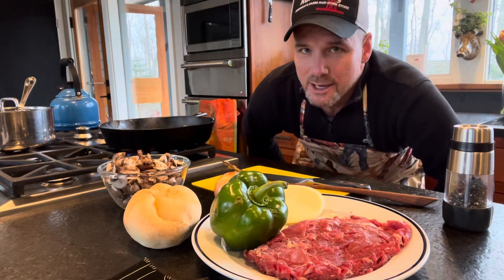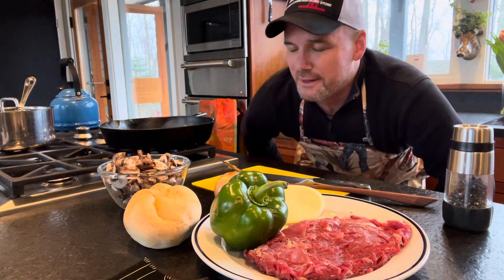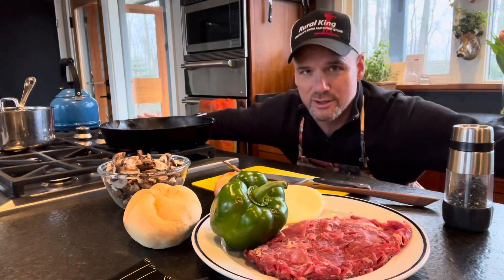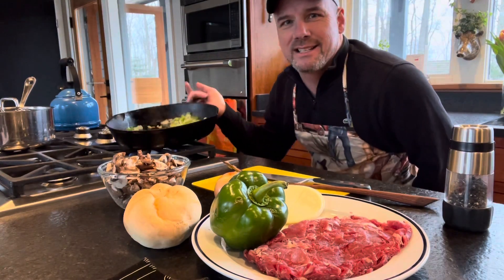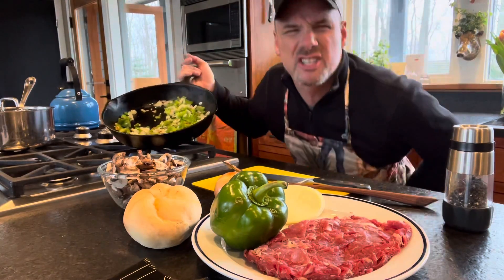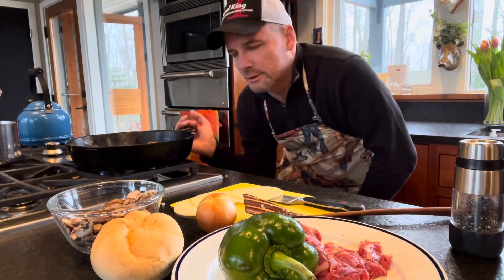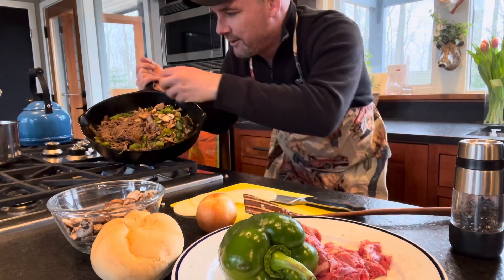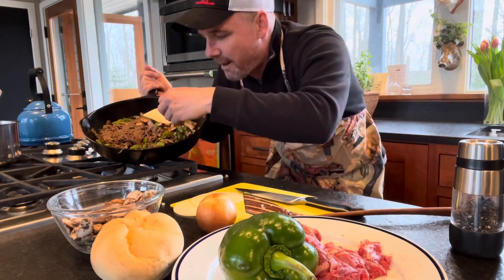I lost the cameraman so I'm back to filming by myself — doing this up and down thing, it's good for exercise. The vegetables are ready, so it's time for the steak and the cheese. Once you get all the vegetables hot, you lay the steak in, and once the steak is finished cooking and the vegetables are hot, you just lay the cheese on top.